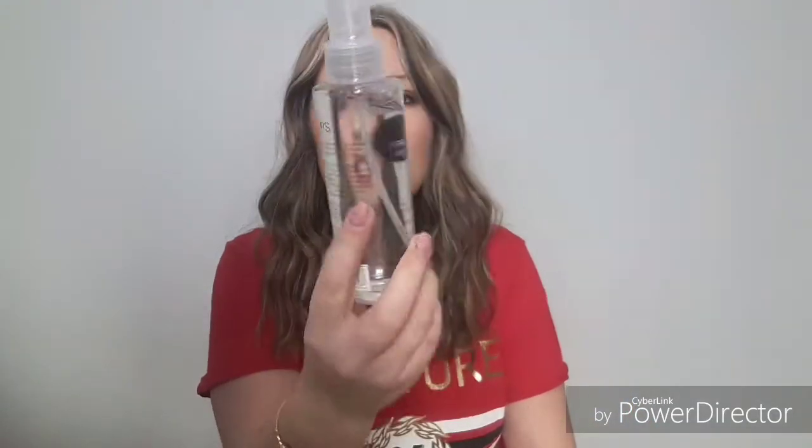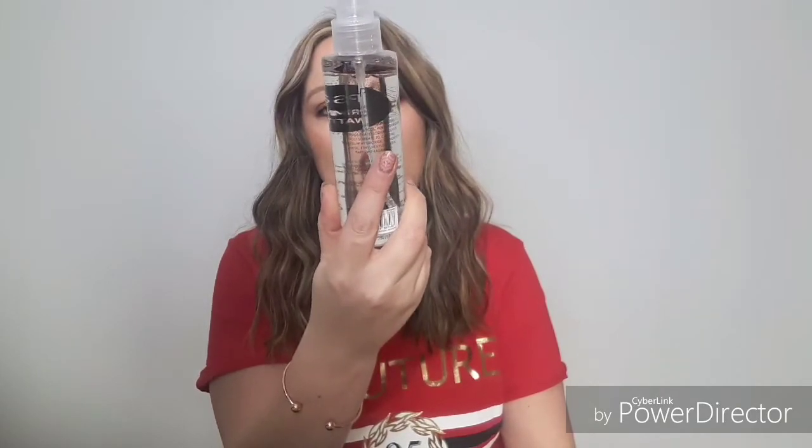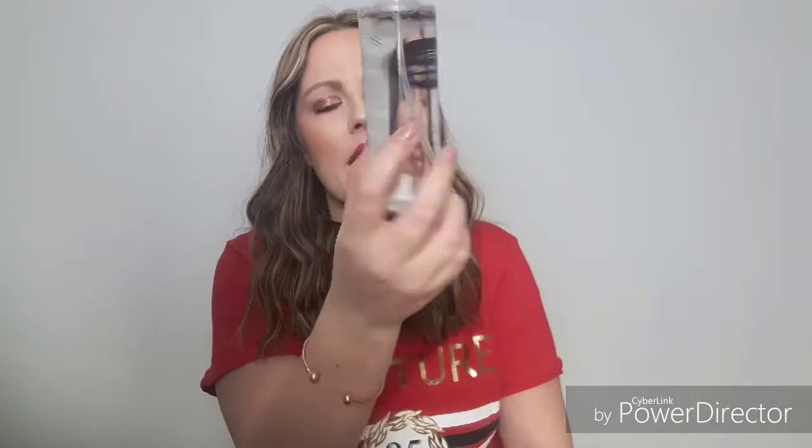First up is this primer water — it's a skin prep for makeup application and it was 3 euro. I'm just curious to try it; I've heard people talking about it. I'm pretty sure I picked up the setting spray too but I must have put it back down — that'll be for the next trip.